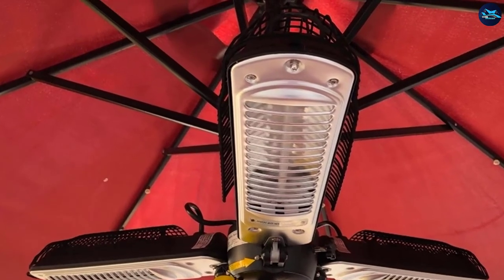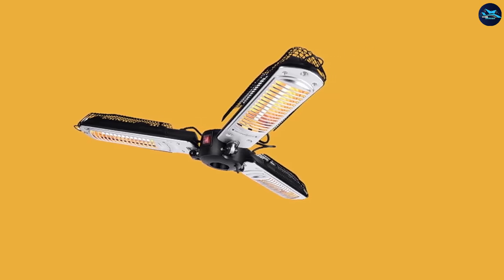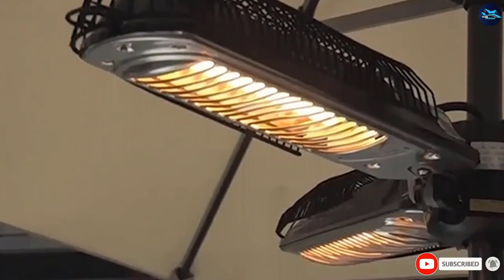A good trait of this heater is that it will not harm the environment — no odors or chemicals are emitted while it is running. In case you are not satisfied with the product, you can contact the manufacturer regarding the one-year warranty.